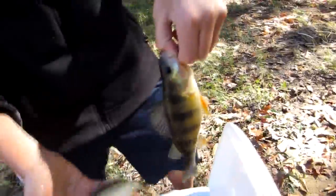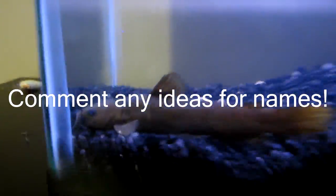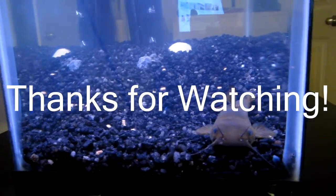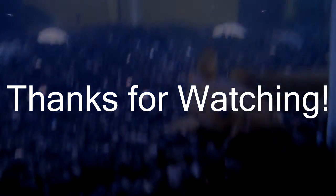All right, thank you guys for watching. This has been Bassman from NC. Check out some of the other videos, like the video and subscribe as well. Hopefully we'll come back — all right, see you guys.